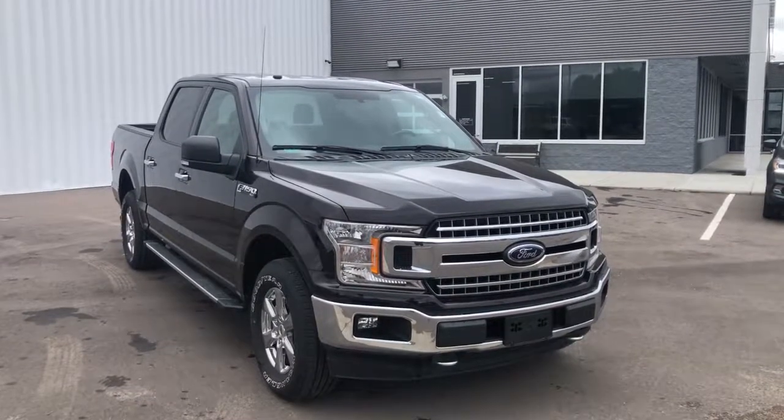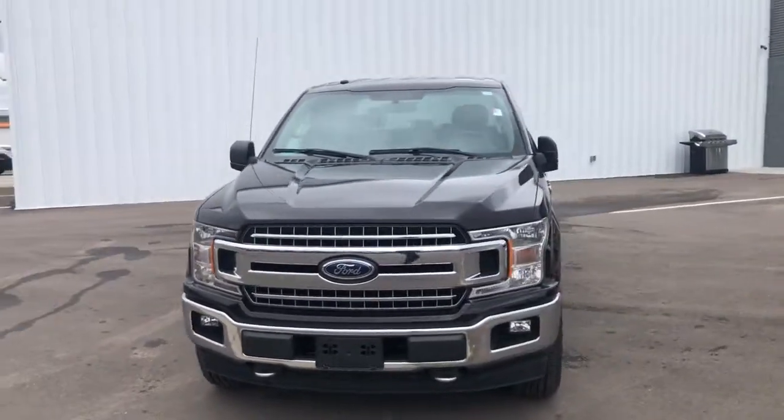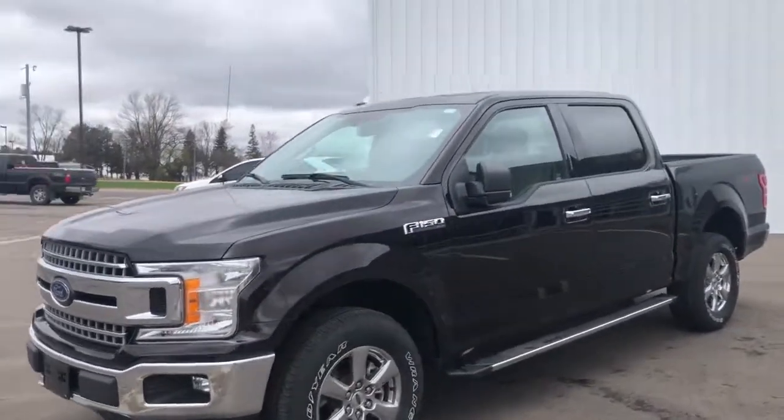You're gonna love the 2018 Ford F-150. With less than 30,000 miles on the odometer, this vehicle stands out from the rest.